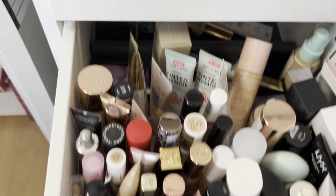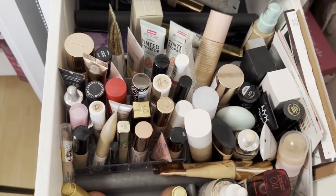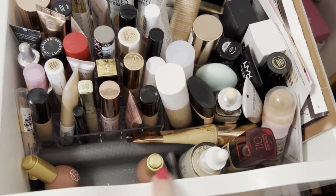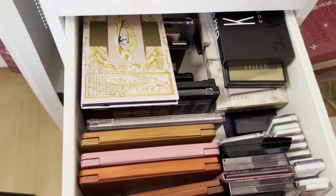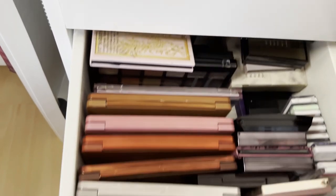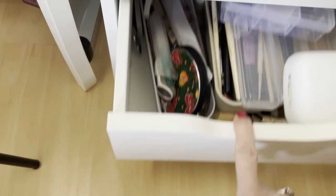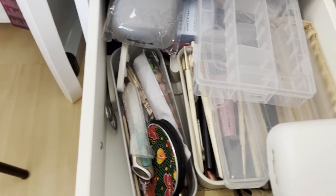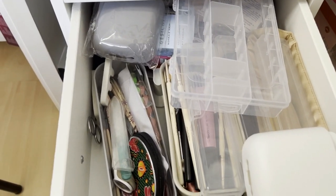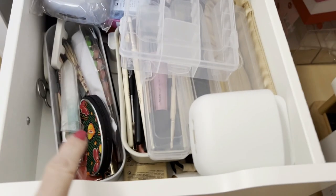The foundation drawer is again containing foundations and concealers, and I also have some blushes. On the next drawer I have my larger palettes — some of them, because I have palettes in other places. And here I have random stuff, mostly brushes that I don't use, organizers, and some nail stuff.